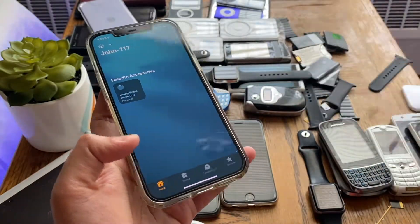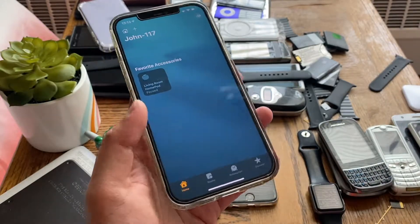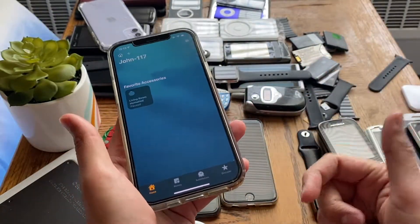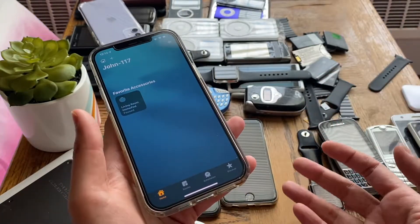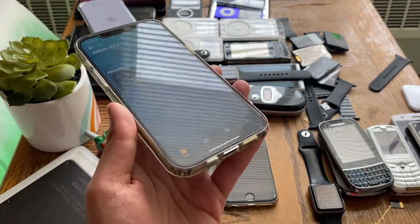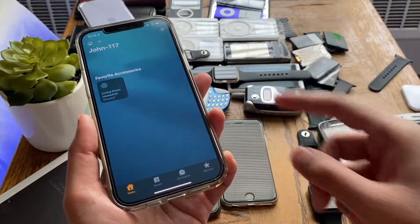So those are the few fixes I found that work for this issue where Siri forgets your location. I hope this helped — let me know down in the comments if it did. Also don't forget to leave a thumbs up on this video, hit that subscribe button, ring the bell notification, and check out my social media in the description below. Thumbs up and I'll see you guys in my next video.